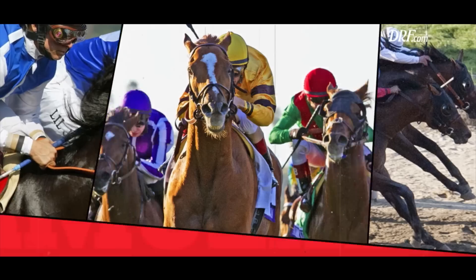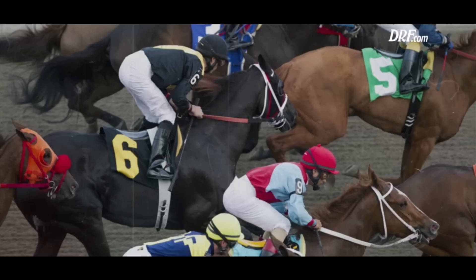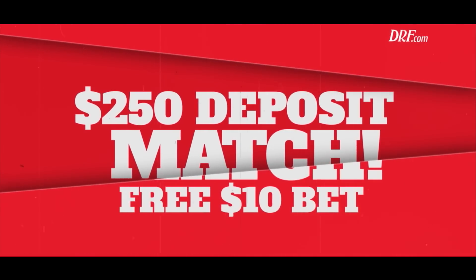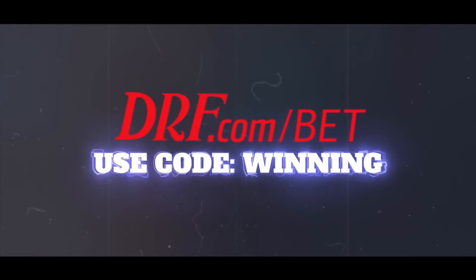Master horse racing with Daily Racing Form's Formulator, now playing for DRF Bets members. Sign up to get the best bonus of racing with a $250 deposit match, plus a $10 free bet and free Formulator. Master performances — go to DRF.com/bet to play like a pro today.